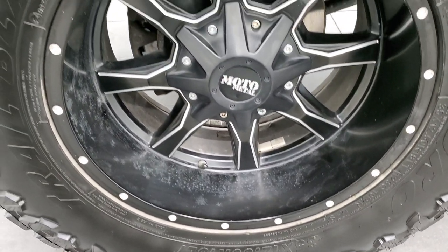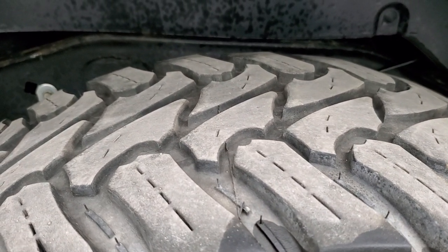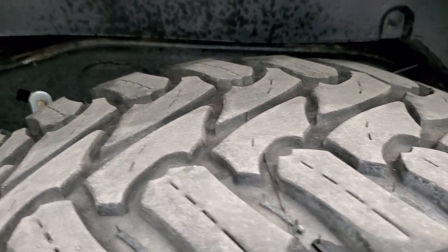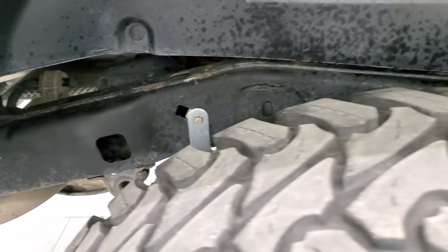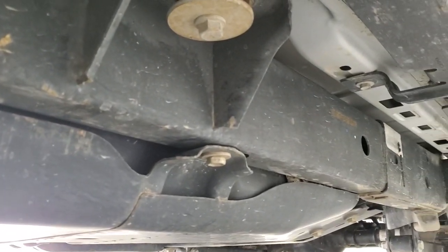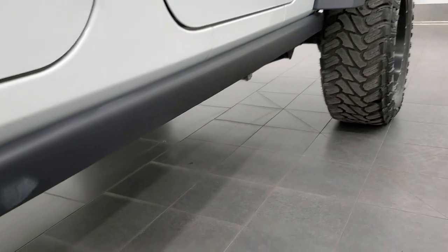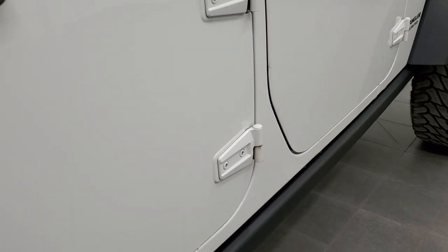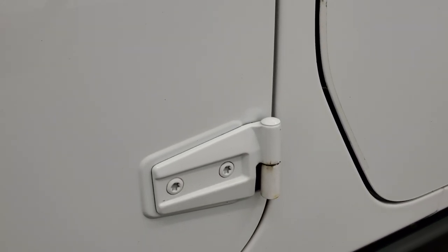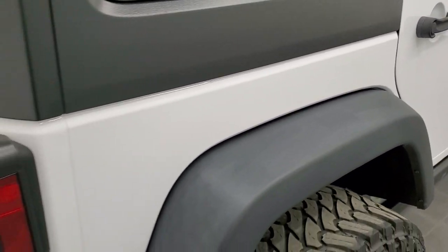Back rims are in nice shape as well — didn't see any scuffs or scrapes. Back tires have just a little bit less tread than the front tires but still, I'd say at least 50%. Frame and underbody back here is in nice shape. It has the rock rails. For a 2015, it looks pretty good under here — very little to no corrosion. I didn't see any really corrosion on the door hinges either. It's always something to look at.